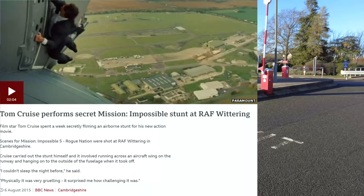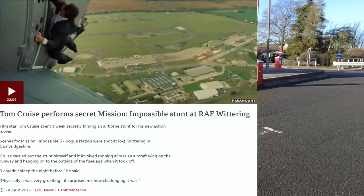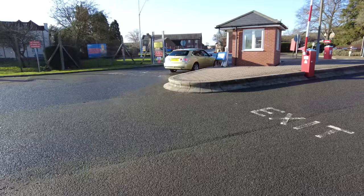Found a BBC News article that says in 2015, Tom Cruise spent a week secretly filming an airborne stunt for his new action movie. Scenes for Mission Impossible 5: Rogue Nation were shot at RAF Wittering in Cambridgeshire. Cruise carried out the stunt himself — it involved running across an aircraft wing on the runway and hanging onto the outside of the fuselage when it took off.